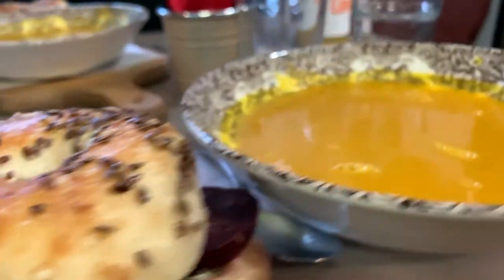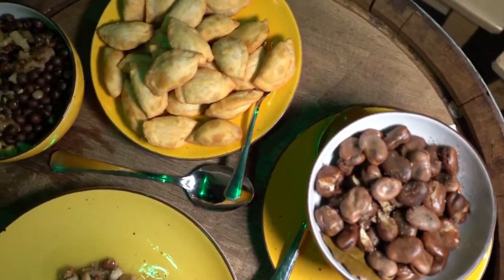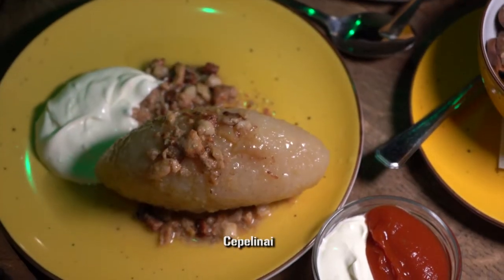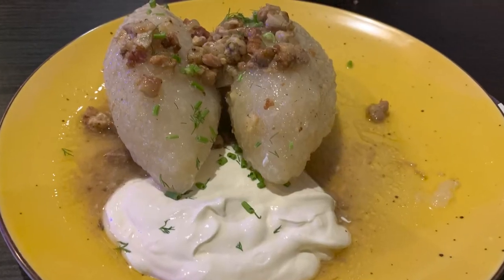When it comes to Lithuanian cuisine, what I know could fill a postage stamp, but that's why they invented Google. A quick search revealed that seppelinis are pretty much the Lithuanian go-to dish of choice. What's a seppelini, you ask? Good question.